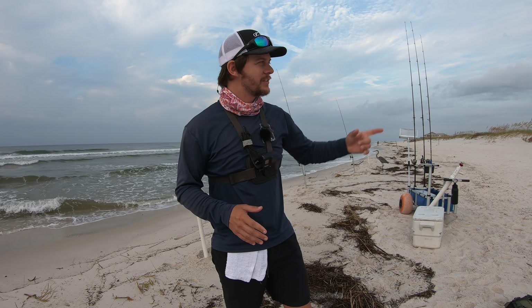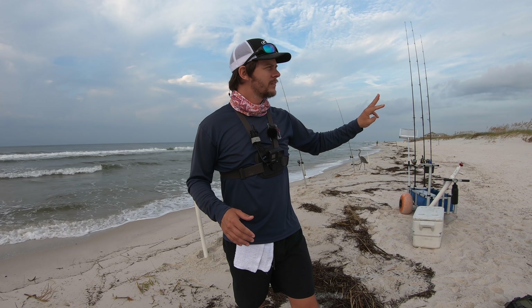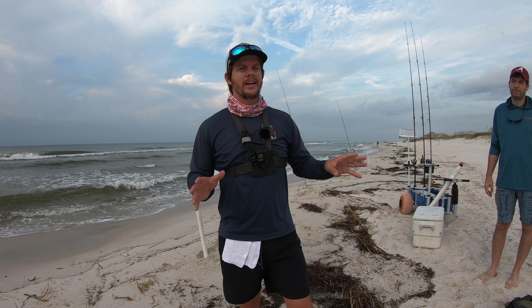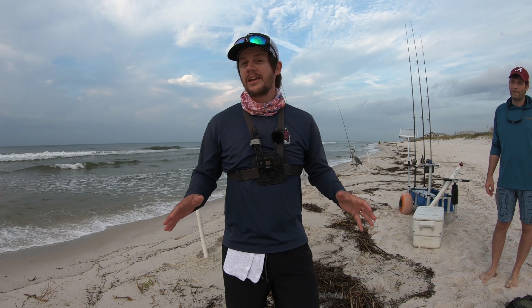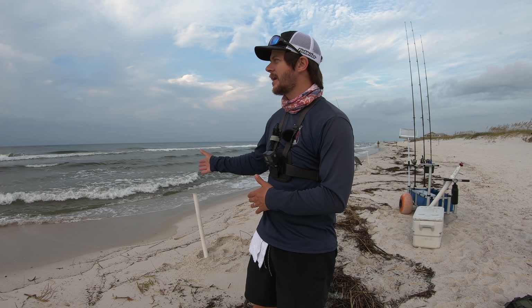I've got Chris — he's been with me three or four times — and he's the last one I've got on the book. So this is it. I've had a lot of people ask me about why I quit guiding. I'll talk about that a little bit later, but we're going to get some baits out.